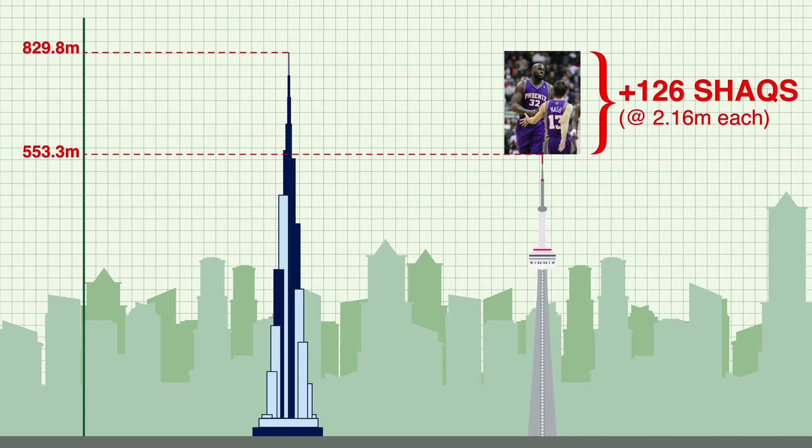Currently, the Burj Khalifa holds the title of the world's tallest freestanding structure, a title that the CN Tower held for 32 years until it was overtaken by the Burj Khalifa in 2007.